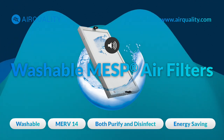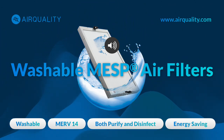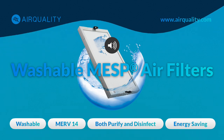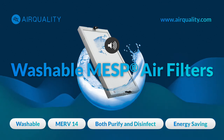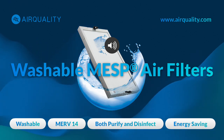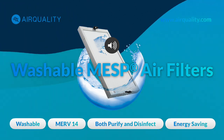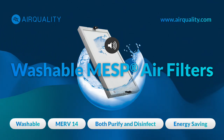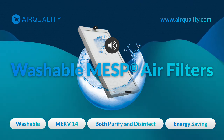We're talking about tiny particles like PM2.5 that can lodge deep in our lungs, viruses, bacteria hitching a ride on dust particles, volatile organic compounds — VOCs — released from everyday materials, and even odors that make a place feel stuffy. Poor indoor air quality has been linked to respiratory problems, allergies, reduced cognitive function, and increased risk of certain diseases. On a larger scale, it causes decreased productivity, higher healthcare costs, and can even lead to legal issues for businesses.